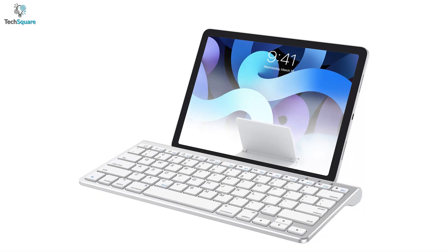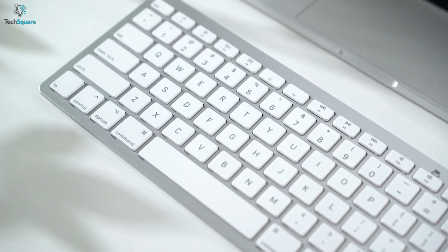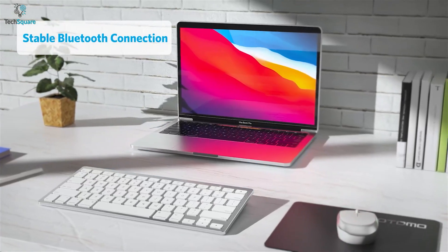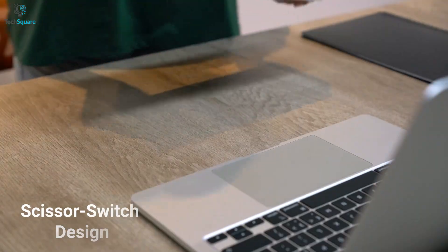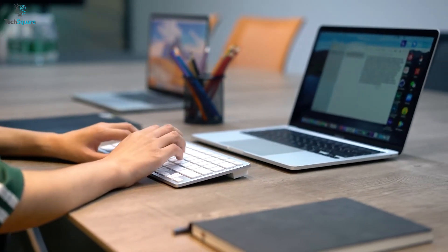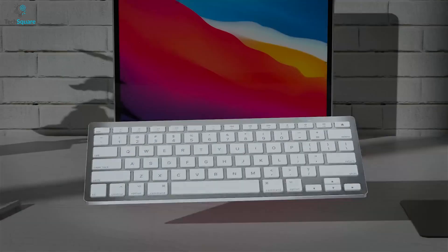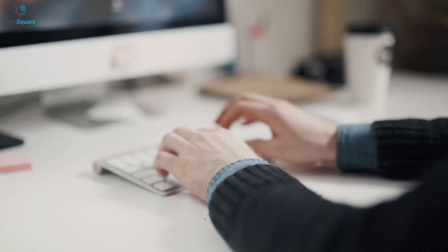Turn your iPad into a computer with the Omaton Wireless Keyboard, which will ensure ultimate efficiency in terms of time and productivity. The keyboard features a solid Bluetooth connection, which allows you to access your iPad from up to 10 meters range. With a scissor switch design, this keyboard will reduce fatigue and make tapping smoother and more comfortable. It's also slim and lightweight, allowing easy portability. The keyboard also comes with exclusive shortcut keys, which will help you to make your work faster.